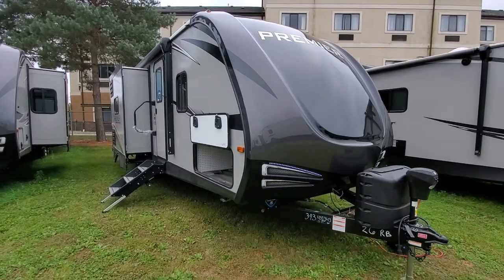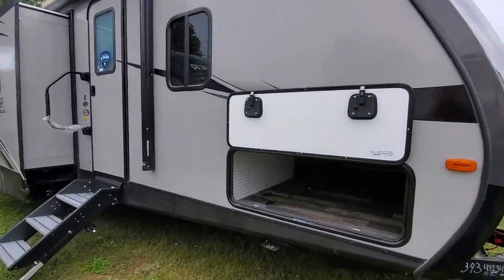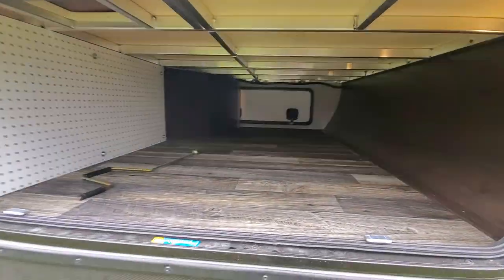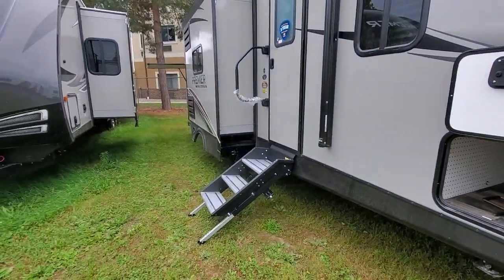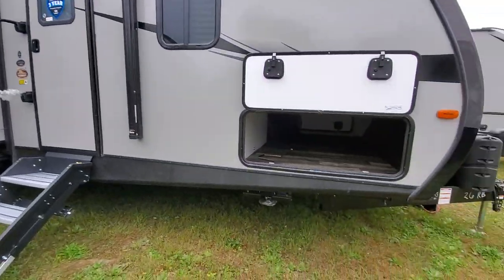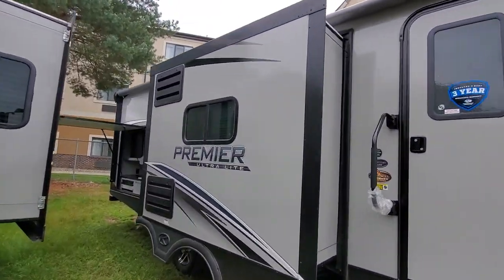2020 Bullet Premier 26 rear bath. They changed the storage area — huge pass-through. Nice solid steps, power stab jacks both front and rear, and a nice big awning.